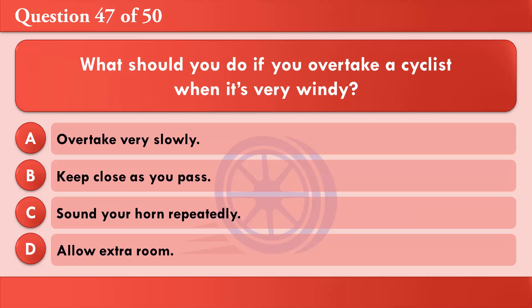What should you do if you overtake a cyclist when it's very windy? A: Overtake very slowly. B: Keep close as you pass. C: Sound your horn repeatedly. D: Allow extra room. The correct answer is D: Allow extra room.